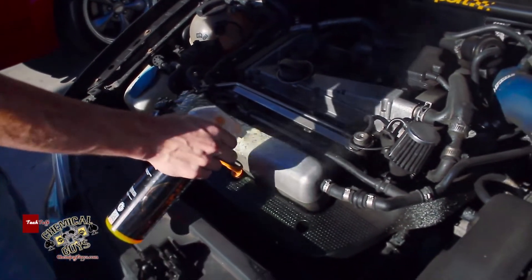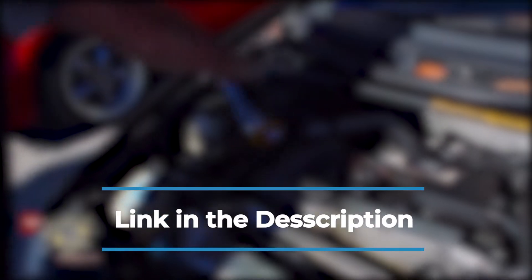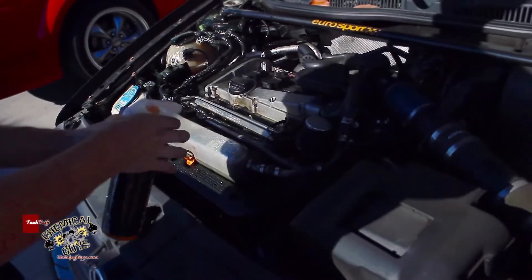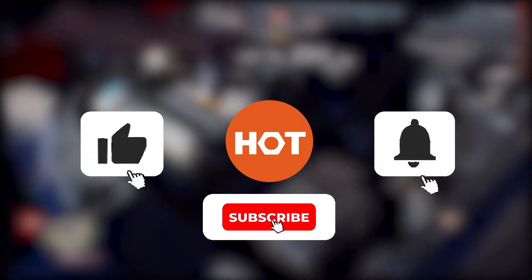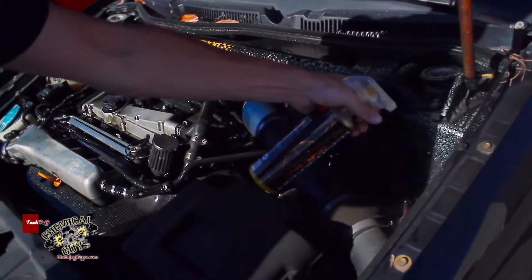We recommend the following engine detailing products and accessories based on a number of different factors including product features, independent research and customer reviews. You can find the list of products in the description down below. Why not stick around to the end to see which products and accessories are the best for you. Be sure to like the video and subscribe to stay up to date with the best tools, equipment and accessories out there.